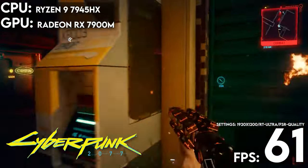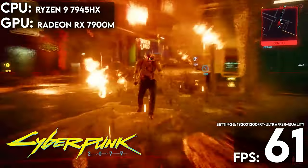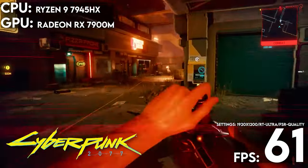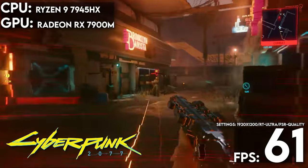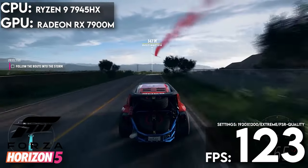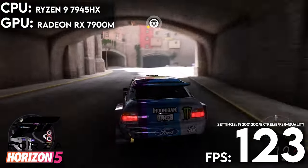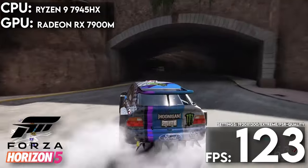In Cyberpunk 2077 with ray tracing ultra, we saw an average frame rate of 61.34 frames per second on the Alienware M18 — running at greater than 60 at ultra settings is a win. For Forza Horizon 5 at extreme settings, the M18 gave us an average of 123 frames per second.